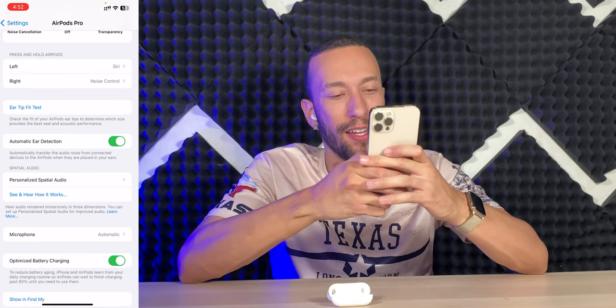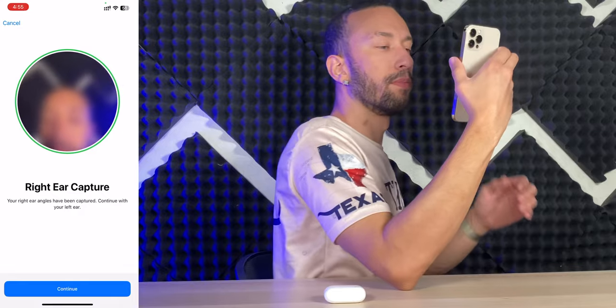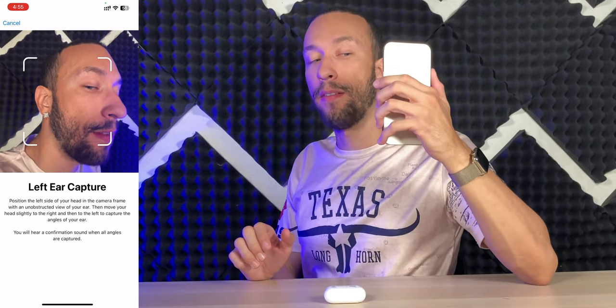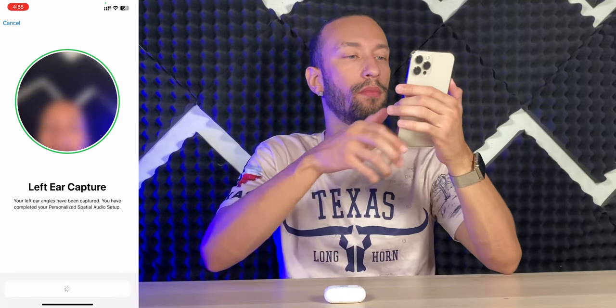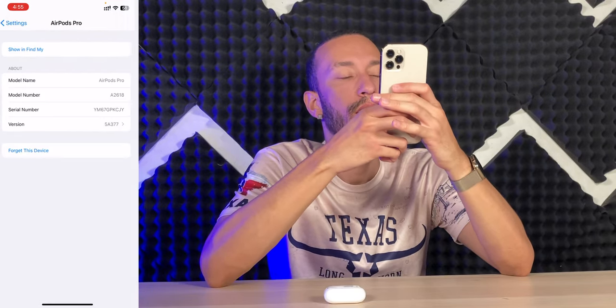Next, personalized spatial audio — using your iPhone camera to personalize spatial audio for the shape of your ears. Let's capture the left ear. Done. So now that we got all the setup process out of the way, it's time to jam out to some music and put these to the actual real test.